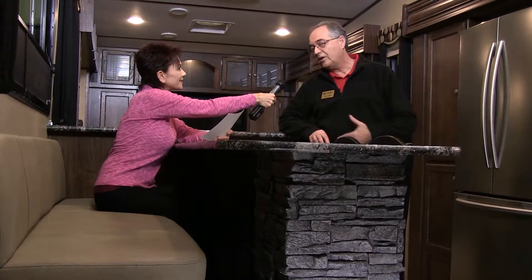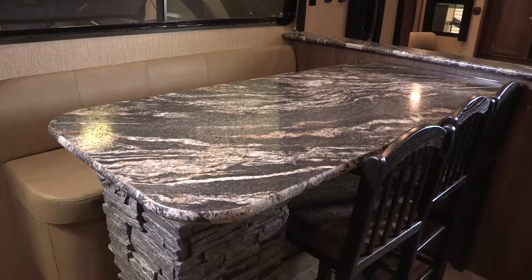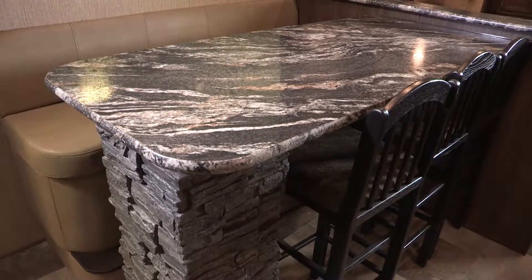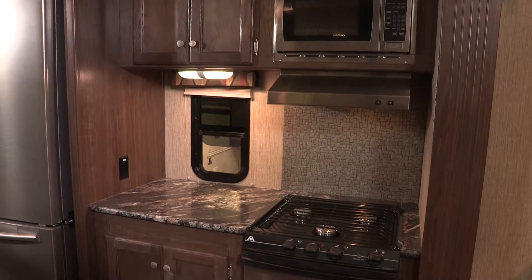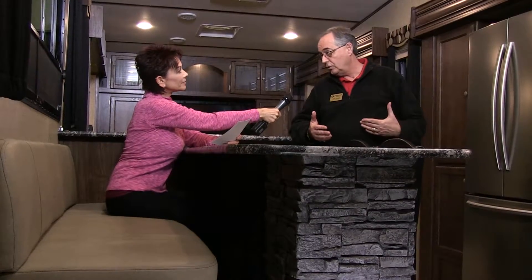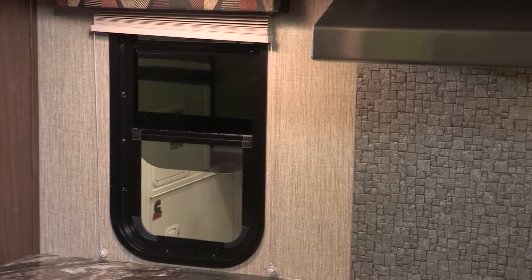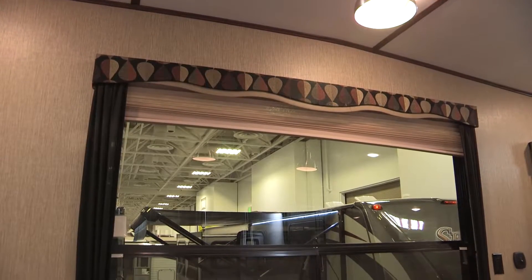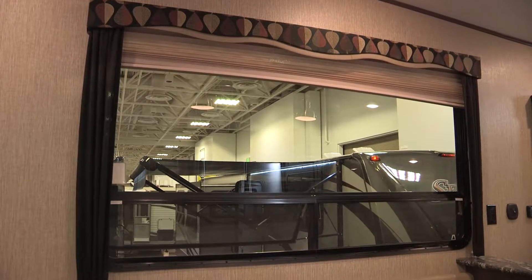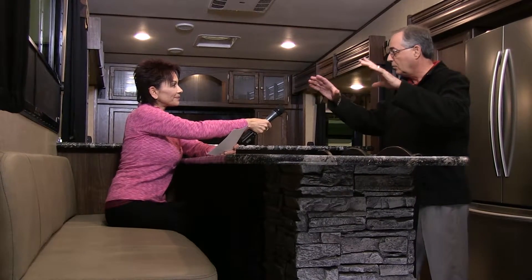We get the wow factor a lot when people walk in — they see all the countertop. We have this high top dinette with a stone base which kind of ties into the fireplace in the living room. You also get a lot of counter space by the kitchen sink and by the stove. We have a lot of light in this unit — a window by the stove, a skylight, and the big window behind you, so sitting here you'll be able to get a nice view of the outside, the lake, whatever it may be.